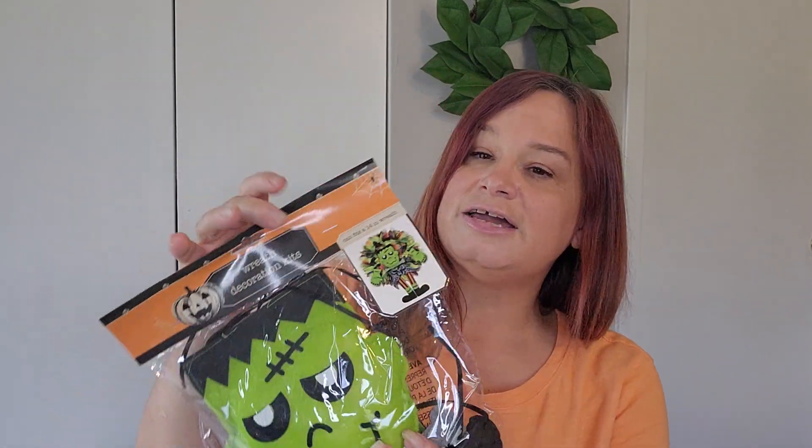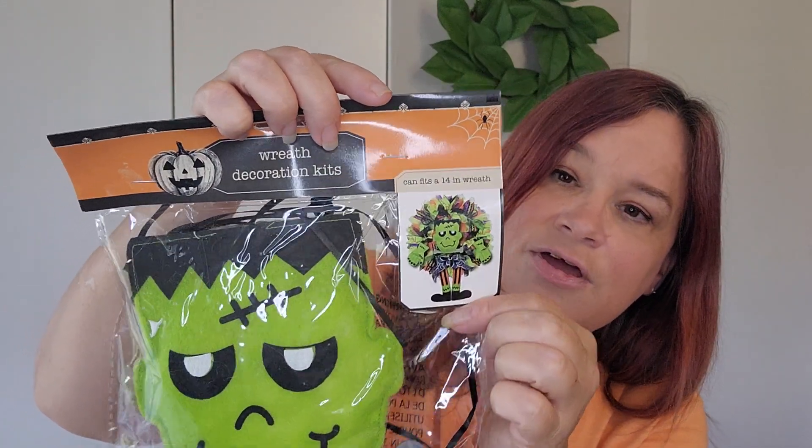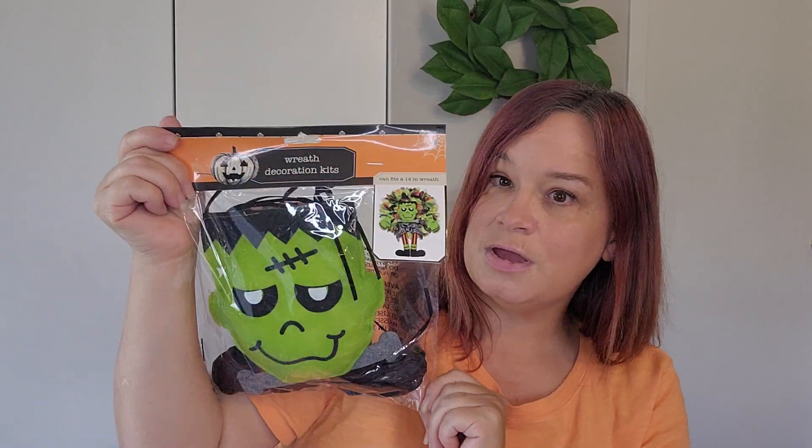My last item I picked up today was this — I was looking for it and wanted to get it. It's a wreath decoration kit — a wreath filler. It's Frankenstein, and he's so cute. Look at how cute you can make a wreath with it. One of these days I'd like to try something like this — I don't have patience, but I said that about junk journaling too, so we'll see. They also had a skeleton one and a witch, but the ghost wasn't there. I'm hoping to find the ghost, and maybe pick up the skeleton too. Even if I don't make a wreath, I could put it in the middle of one of my existing wreaths — I'll figure something out. They'll sell out very quickly.